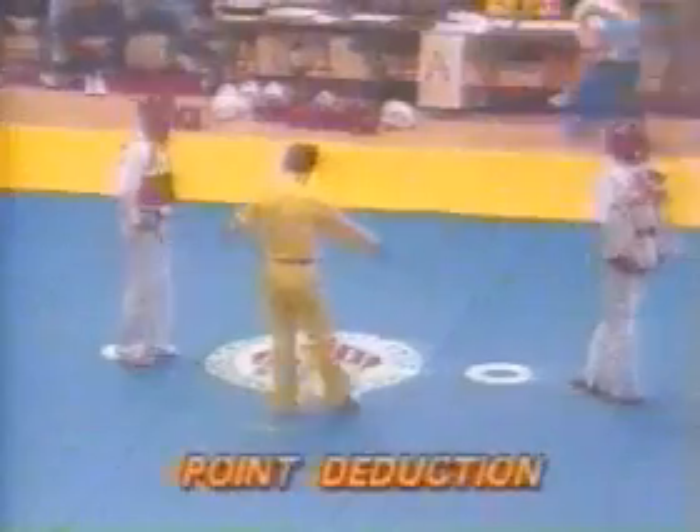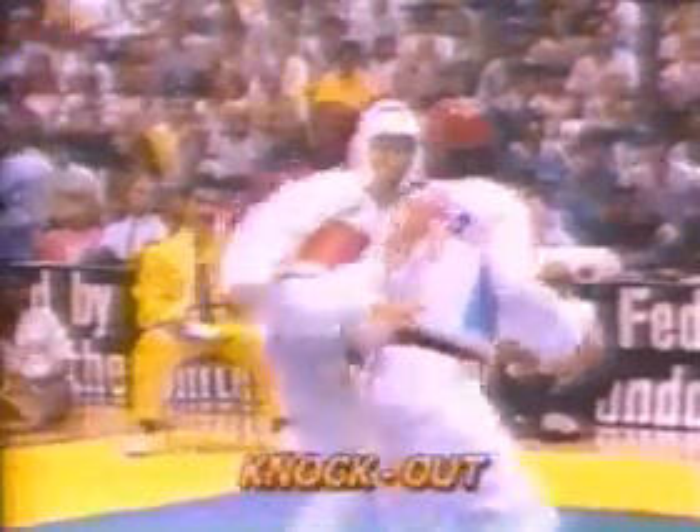There are seven ways to reach a decision as established in 1962. One: win by opponent's disqualification. Two: by opponent's withdrawal due to injury. Three: by opponent's point deductions due to the warning and demerit marks. Four: by RSC — referee stops contest — or knockout.